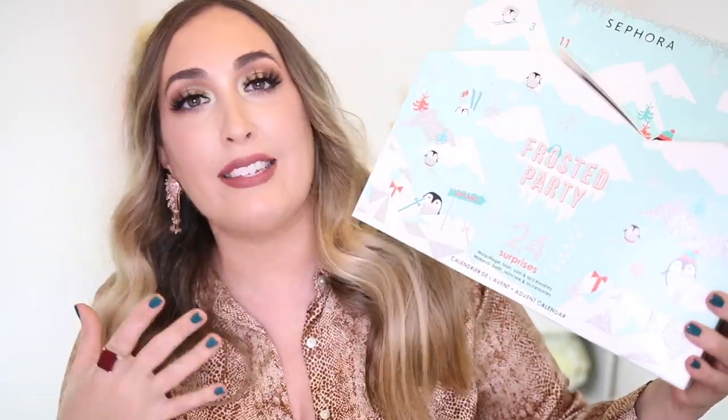Hi guys! Welcome back to my channel. Thank y'all so, so much for being here. I really appreciate it as always. Today, I am super excited because I just got in the brand spanking new Sephora Frosted Party 24-piece advent calendar. I am an advent calendar freak. I love anything advent calendar — whether it's socks, t-shirts, beauty related stuff, fingernail polishes, I'm all about that. I love giving these to my kids. It's like a present every single day on the way to Christmas.